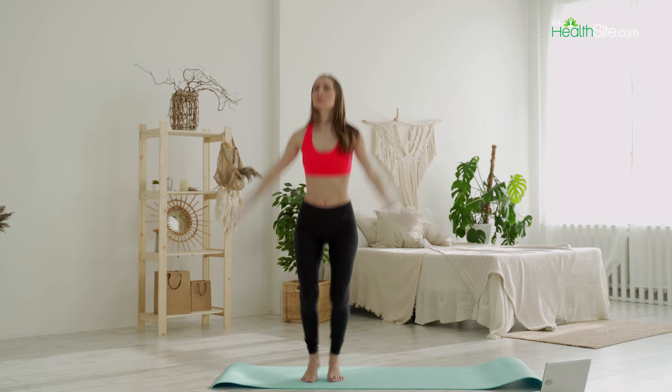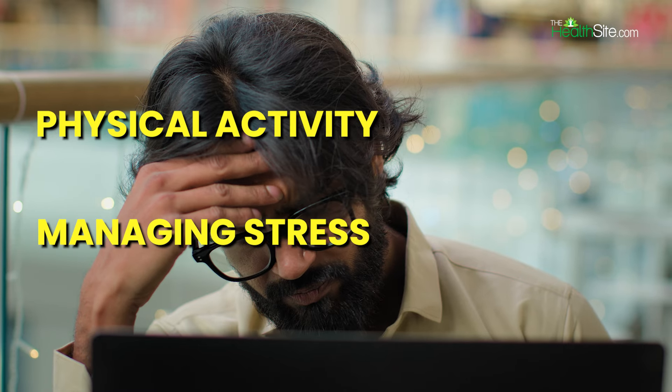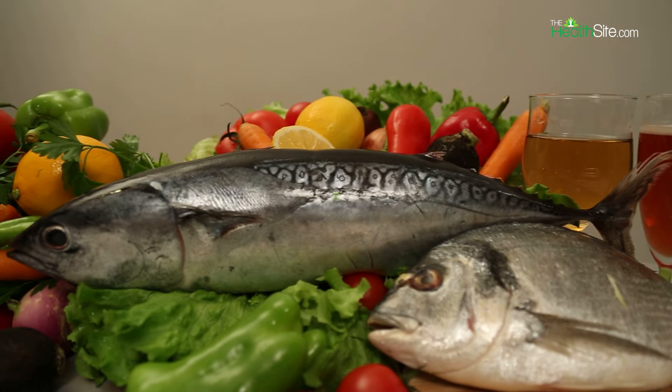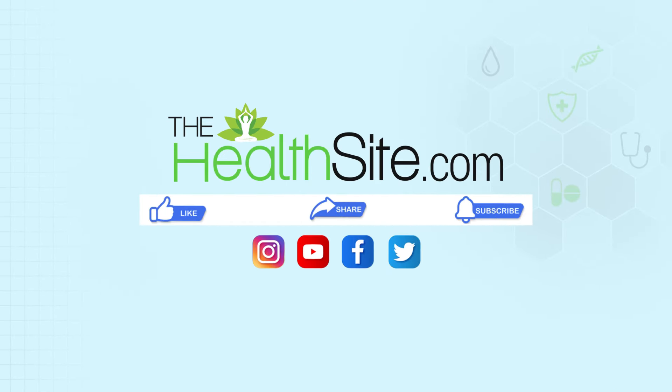By following these dinner tips, you can help manage your cholesterol levels and reduce the risk of night-time heart attacks. Additionally, maintaining a healthy lifestyle that includes regular physical activity, managing stress, and avoiding smoking can further support heart health. We hope you liked this video — for more such videos, stay tuned to healthside.com.